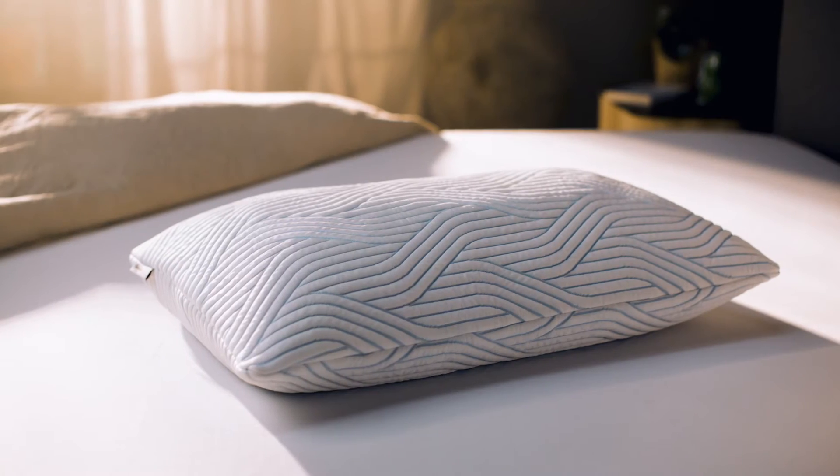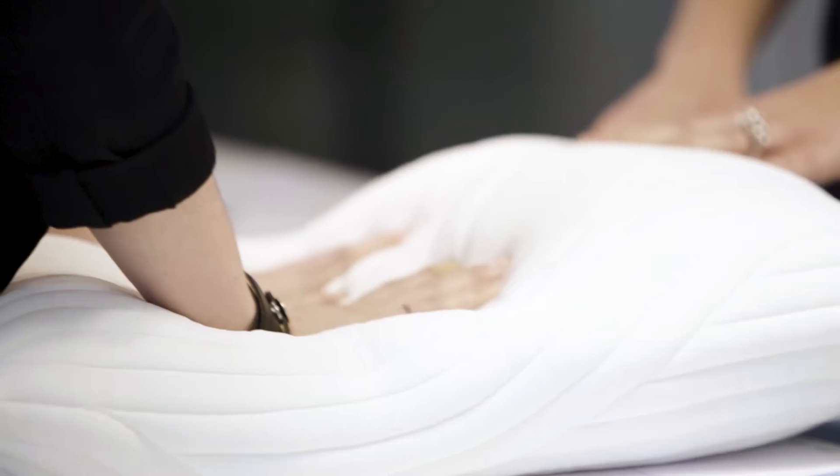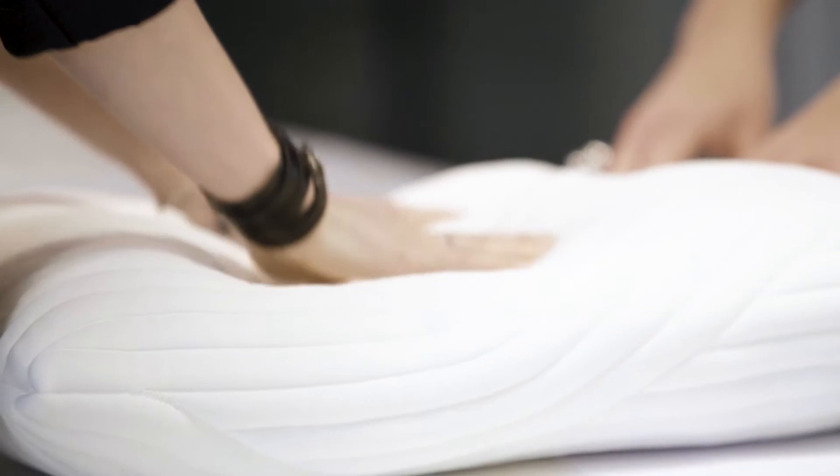Choosing the right pillow is key to a great night's sleep. But finding your perfect pillow is not always easy. So what makes a Tempur pillow so special?